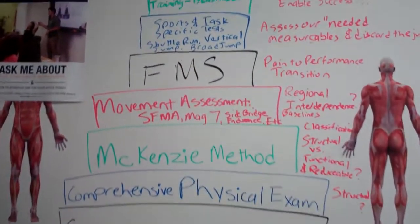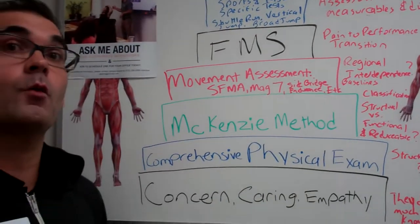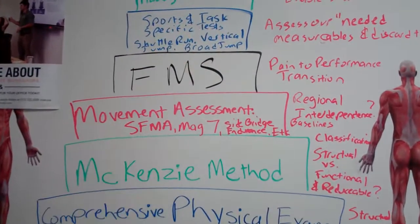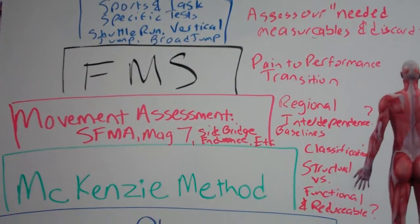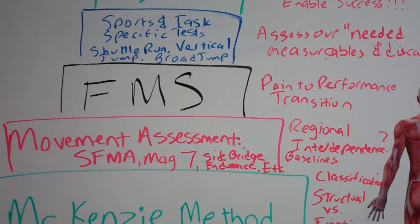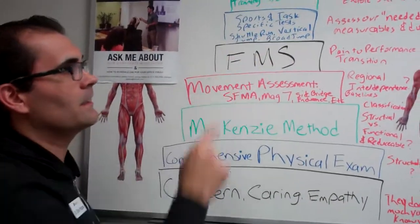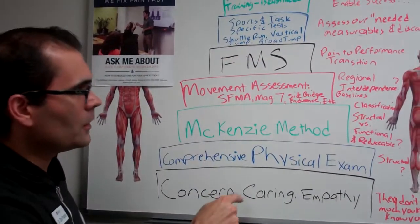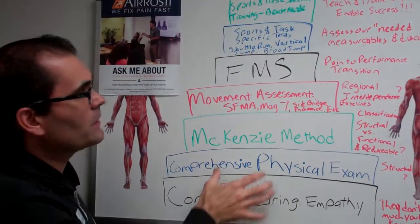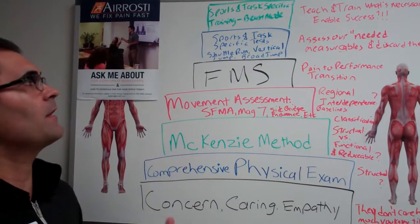As a patient moves into the performance phase, what performance measures are they best suited for? What are their goals, needs, and wants? We design and look at sports and task-specific tests. Maybe it's a shuttle run, a vertical jump, a standing broad jump, or a 40-yard dash — whatever task-specific thing they need most. Not sooner, but later — because these are very specific, whereas the earlier categories are more general.